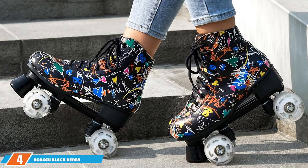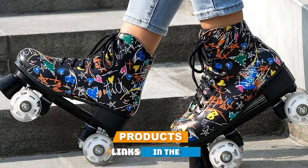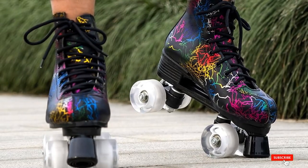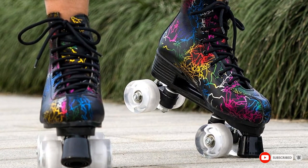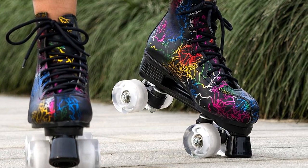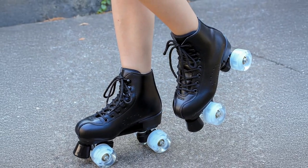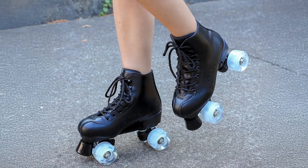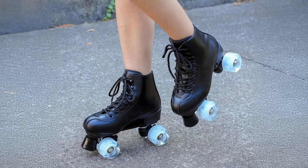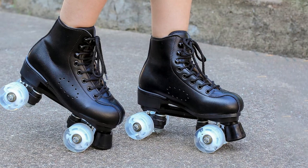Next at number 4, we have the Agboi Black Derby Roller Skates. These skates are an excellent option for those who appreciate a sleek, stylish look combined with top-notch performance. These skates feature a striking black design with shiny wheels that add a touch of flair to your skating routine. The boots are made from high-quality synthetic leather, providing both durability and a comfortable fit. One of the key features of these skates is their 58mm wheels, which are made from urethane. This ensures a smooth, quiet ride with excellent grip whether you are skating on a rink or an outdoor surface.